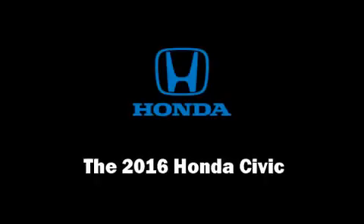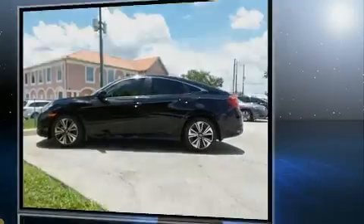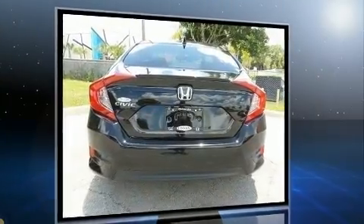Get excited about the 2016 Honda Civic. This four-door, five-passenger sedan is waiting for you to take home. It features a front-wheel drive platform, an automatic transmission, and an efficient four-cylinder engine.